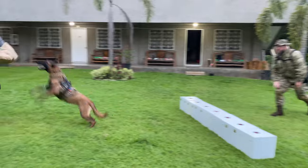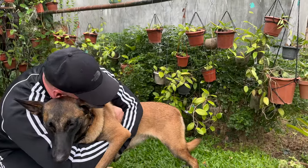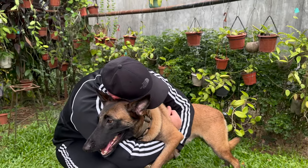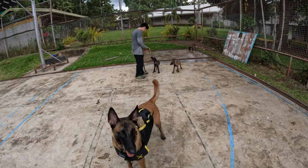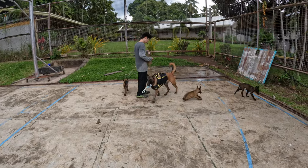One of the most heartwarming aspects of protection canines is the deep bond between them and their handlers. These dogs aren't just partners — they're family. Handlers spend countless hours with their canines, forging an unbreakable connection built on trust and loyalty.